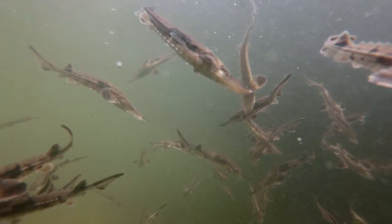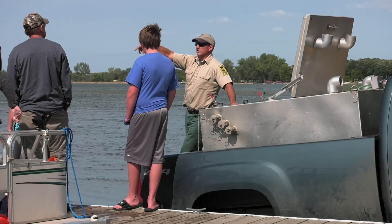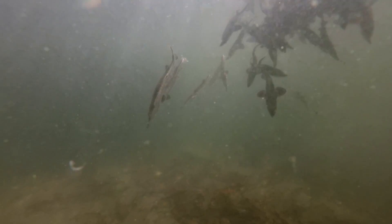Stocking efforts have gone so well that you can now fish for sturgeon in Minnesota's inland waters. We're into the second year of a catch-and-release season for sturgeon. Prior to that, you couldn't legally go out and target them, but now you can. We asked Jim where he would recommend an angler start looking if they were to try to catch this prehistoric species.